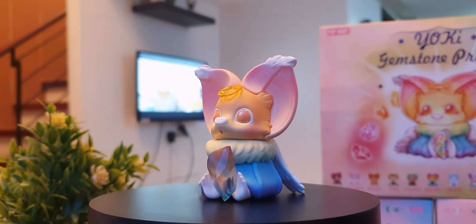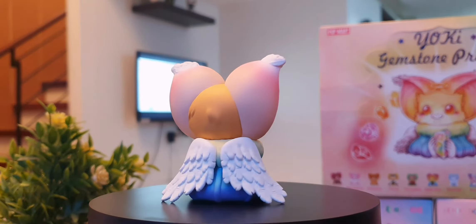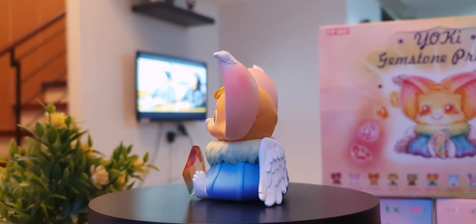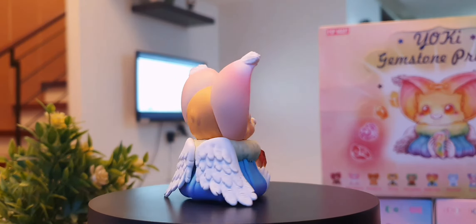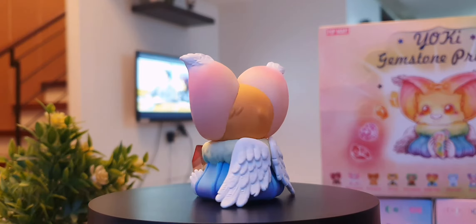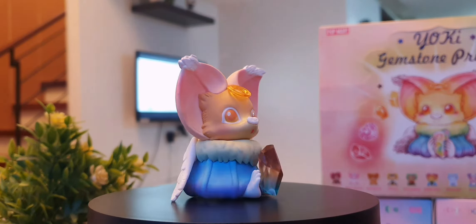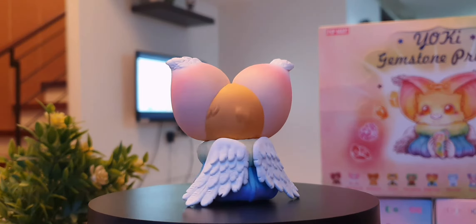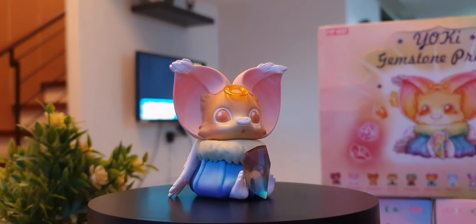And today we have something quite special. We have Popmart's Yoki Gemstone Prince up close and personal. This is in collaboration with Hong Kong artist Yo-Yo Young and it features his popular bat character, Yoki. He's a bat with his nose and the ears.